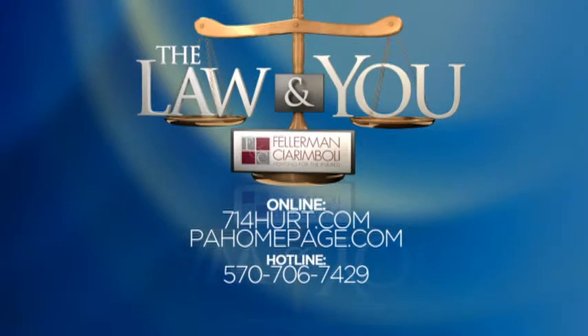They don't do landlord-tenant, but they do do a mean breakfast buffet. Results matter with attorneys Greg Fellerman and Ed Ceramboli. Guys, thanks so much — time to eat, see you on Monday. Here's the ways to get a question on The Law & U: PAHomepage.com is one, and The Law & U hotline is also open as well.